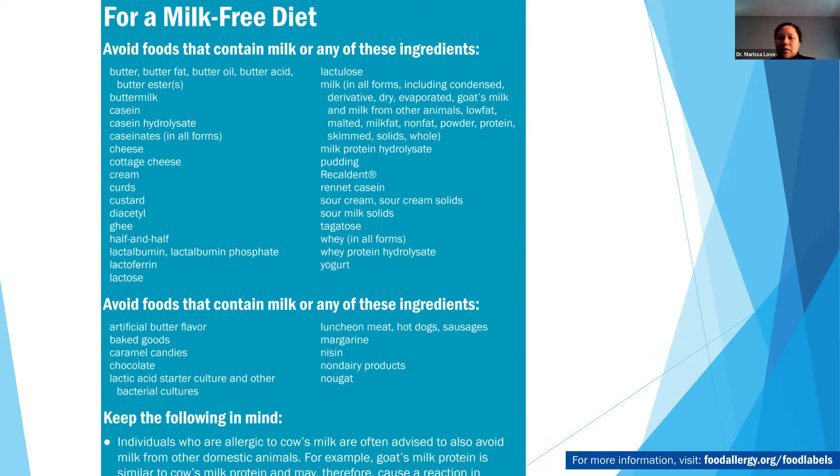Someone who doesn't have health literacy at grade-level nine or higher may not know to look for these things, so there's a lot of education that needs to be done. Reinforcement from several different medical professionals can be very helpful since at the first visit, parents really can't retain a lot of information. If you're allergic to cow's milk, you also need to avoid other mammalian milks — there's enough cross-reactivity between goat's milk, sheep's milk, mare milk, and camel milk that they could have allergic reactions to those as well. The recommendation is to avoid all those milks and switch to plant-based milk.